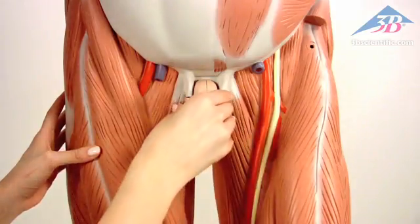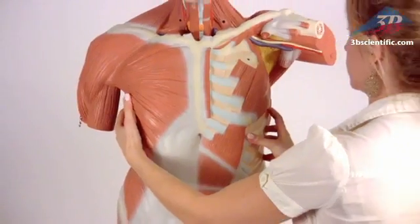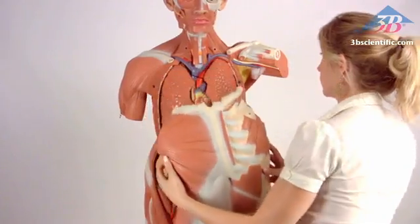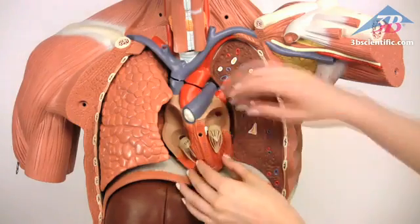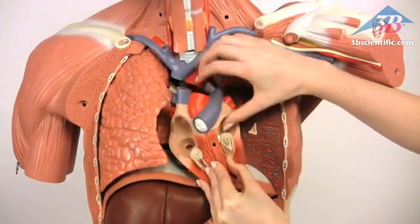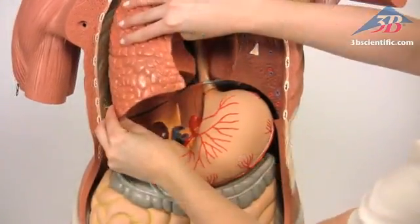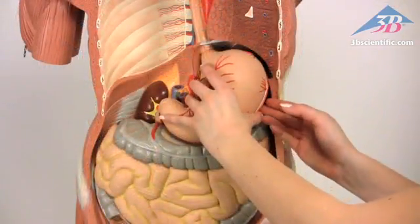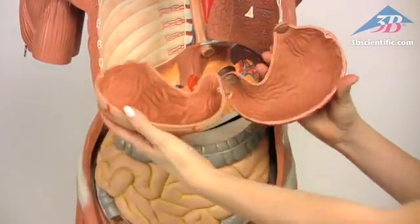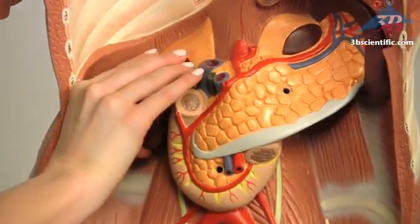Additional removable components include two-part male genitalia, removable breast, abdominal wall, two lungs, two-part heart, liver with gallbladder, diaphragm, two-part stomach, the entire intestinal system, and kidney and bladder half.